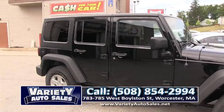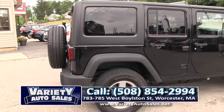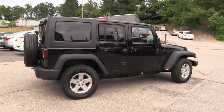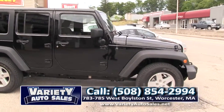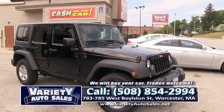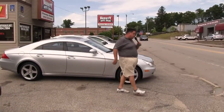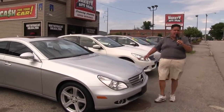Pre-owned vehicles here at Variety Auto Sales. This 2014 Jeep Wrangler Unlimited, four-door automatic — what a beautiful vehicle. Come on down. It's a one owner. All the vehicles have a clean CarFax — we'll show you the CarFax. One-stop shopping, folks. Come on down, take it for a test drive, we'll trade your vehicle, give you the most we can for your trade. Guaranteed credit approval, guaranteed lowest price, guaranteed low interest rate. 508-854-2994.